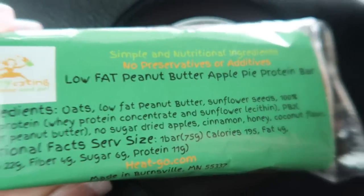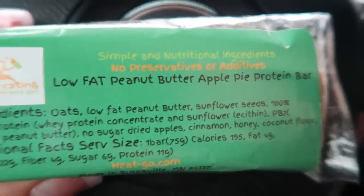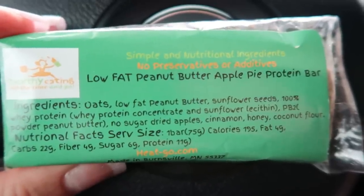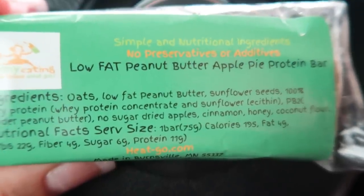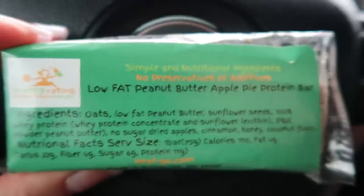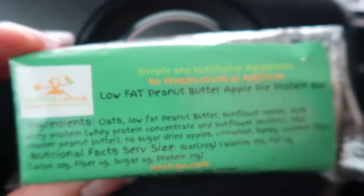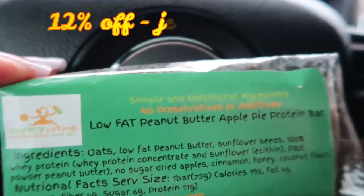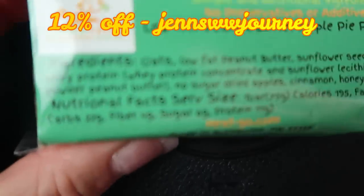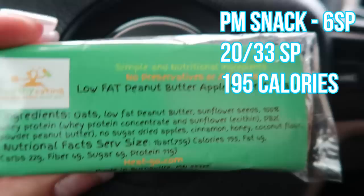I just got out of my open house — it's about 3:30 and I'm hungry. My afternoon snack is a Healthy Eating All the Time 'Go Bar' in low-fat peanut butter apple pie flavor. The ingredients are outstanding: oats, peanut butter, sunflower, whey protein — all whole ingredients. They're six smart points and worth every one. Use the 12% discount code from the owner, linked in the description.